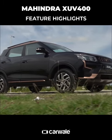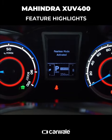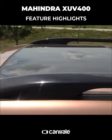The XUV400 is fully loaded and gets features like a touchscreen infotainment system, instrument cluster with black and white MID, BlueSense mobile app, driver assessment and vehicle information in the infotainment system, steering mounted controls, and an electric sunroof.